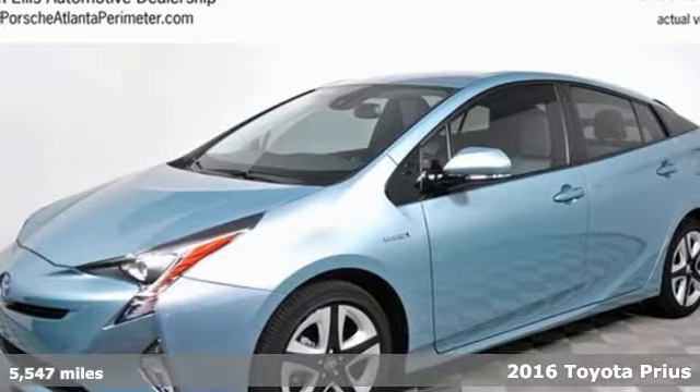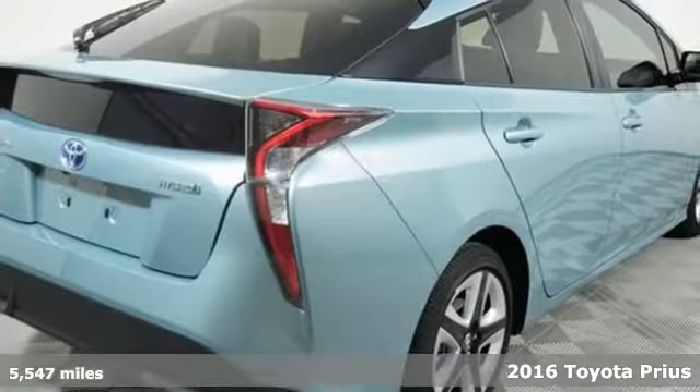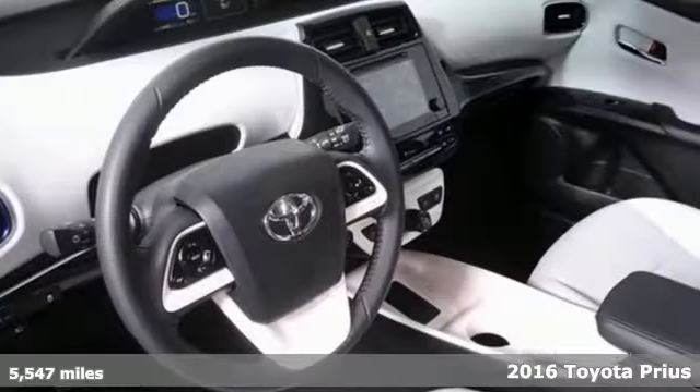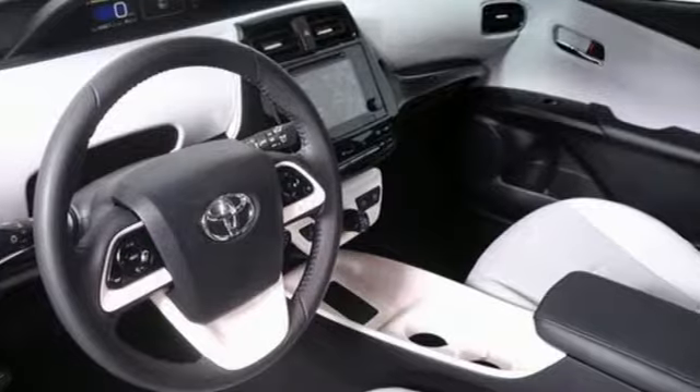It's a 2016 Toyota Prius. The surprise smile — you'll recognize it when you see it. It washes over the faces of your friends and family when they first lay eyes on your new hybrid.